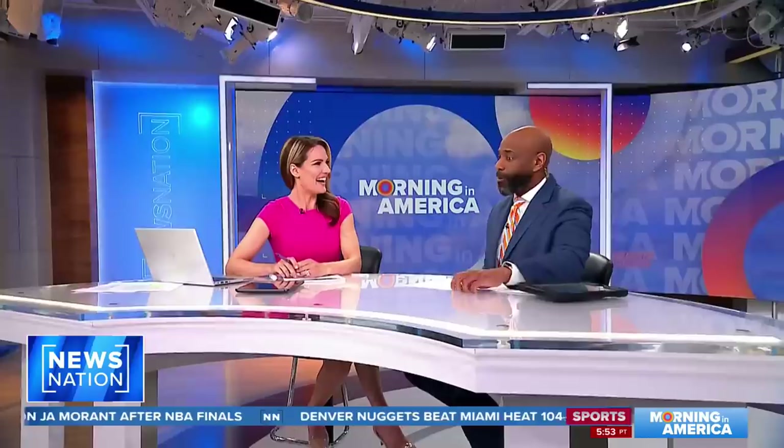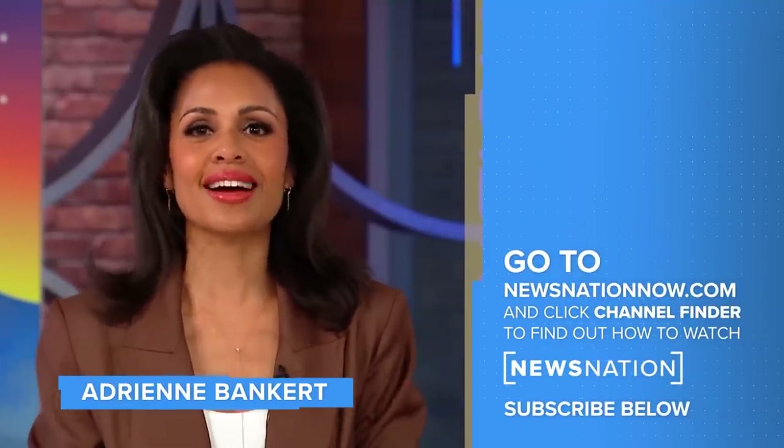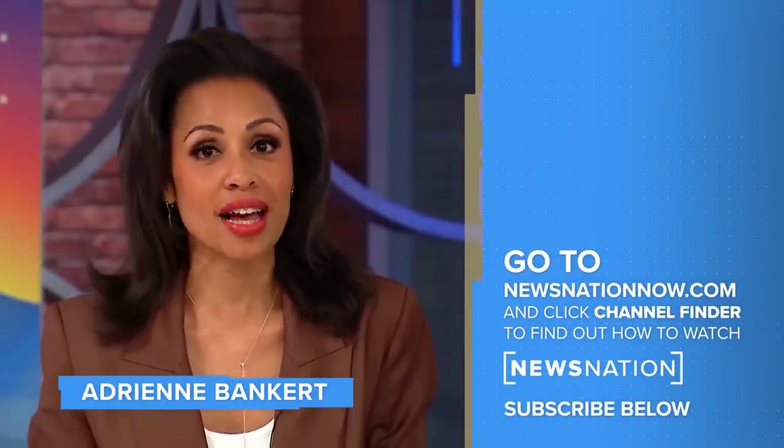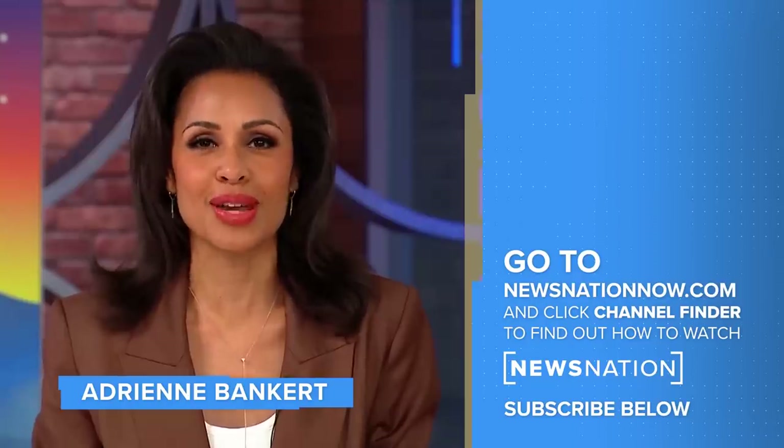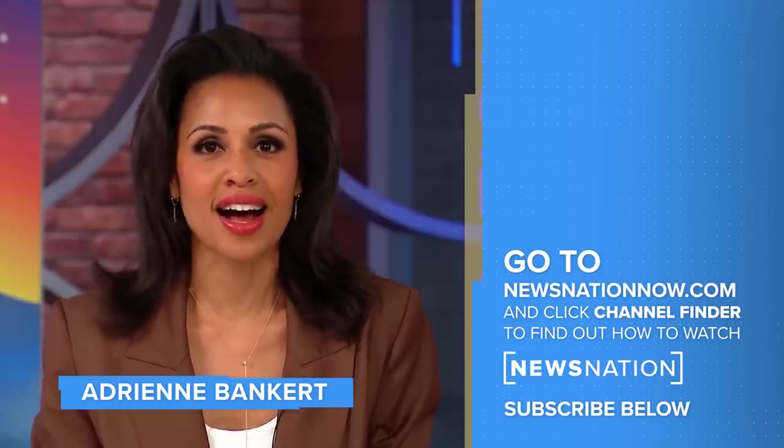I'm asking her which one is her favorite room out of ten bathrooms — you've got your choice. Thank you for watching. Go to NewsNationNow.com to find NewsNation on your television provider, and don't forget to click the red subscribe button below to get more of NewsNation's fact-driven, unbiased coverage.